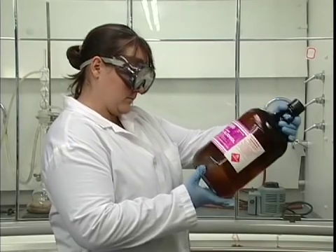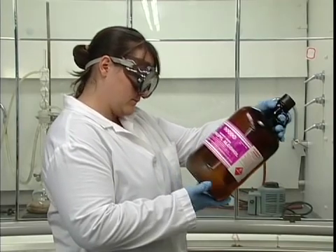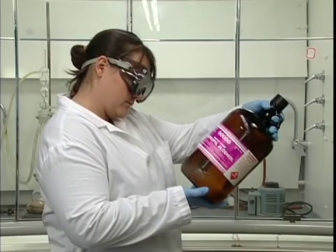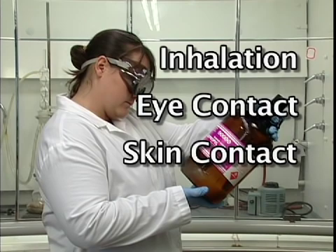As we think about protecting ourselves, we need to consider the four major routes of entry a material has to our bodies: inhalation, eye contact, skin contact and absorption, and injection.